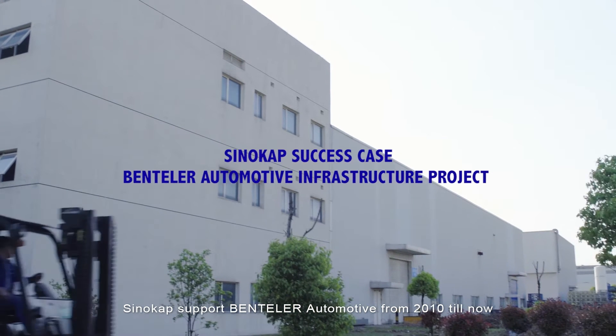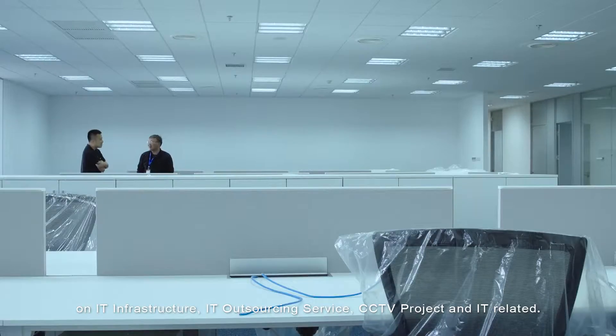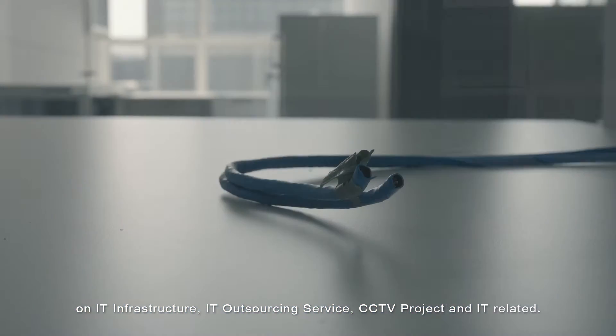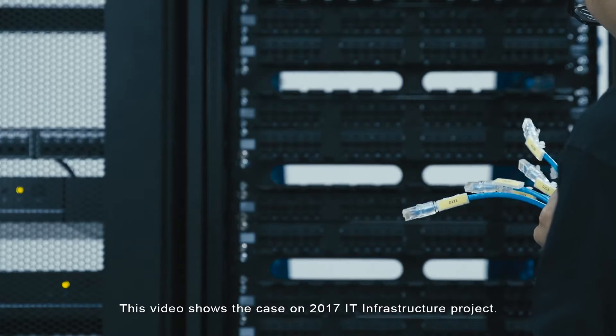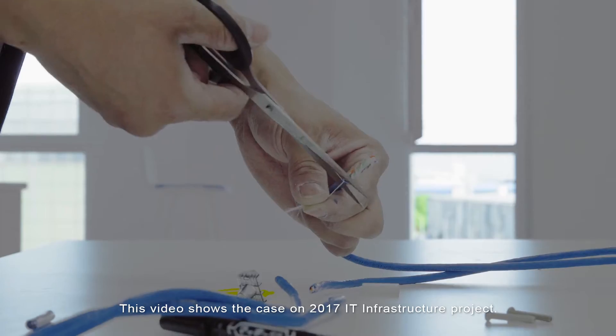SinoCAP has supported Bentler Automotive from 2010 till now on IT Infrastructure, IT Outsourcing Service, CCTV Project, and IT related services. This video shows the case on the 2017 IT Infrastructure Project.